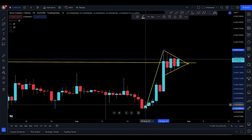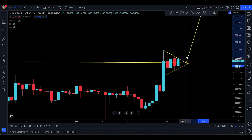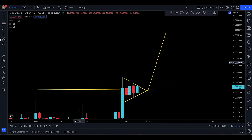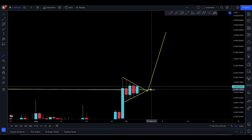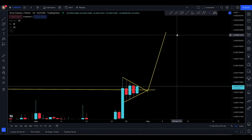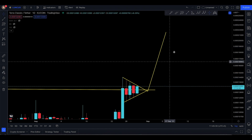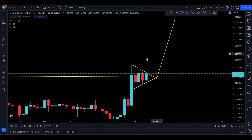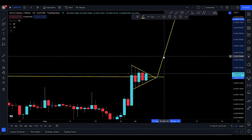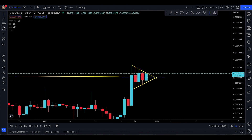In my opinion, Luna Classic is really ready for a 70% pump. Right now we're talking about a price level from there to there, and we could be looking at Luna Classic going all the way for that 64% move to the upside. So if this pennant does play out, we're going to be looking at Luna Classic really taking off to the upside.